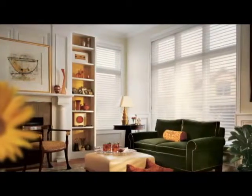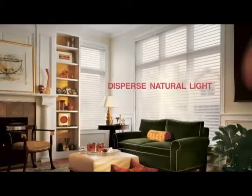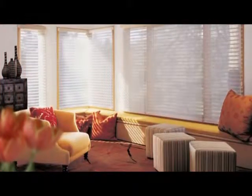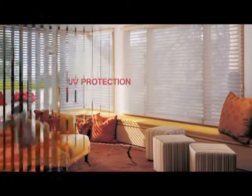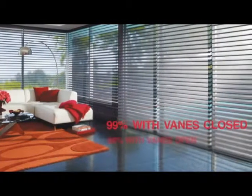Additionally, Nantucket shadings disperse natural light deep into rooms, reducing the need for electric lighting and providing exceptional ultraviolet protection — up to 88% when the veins are open and 99% when the veins are closed.